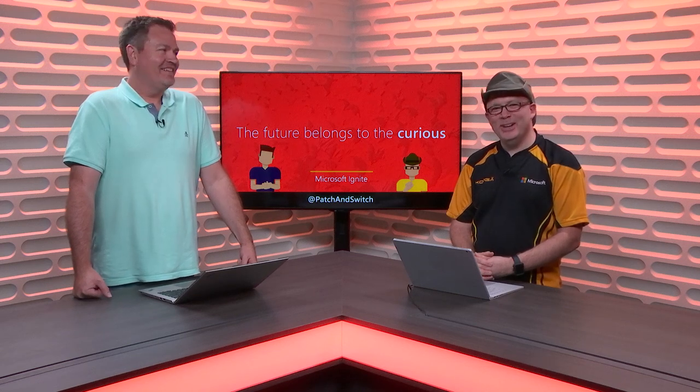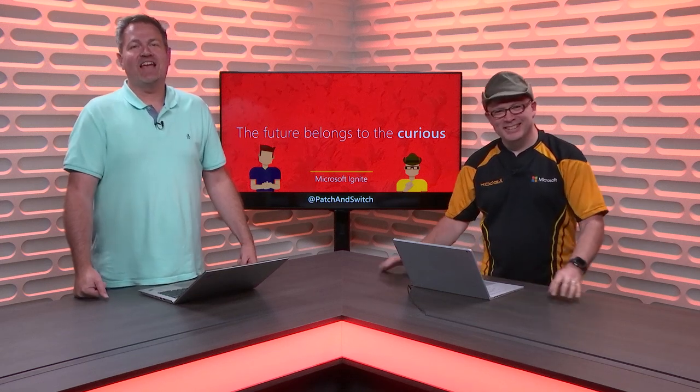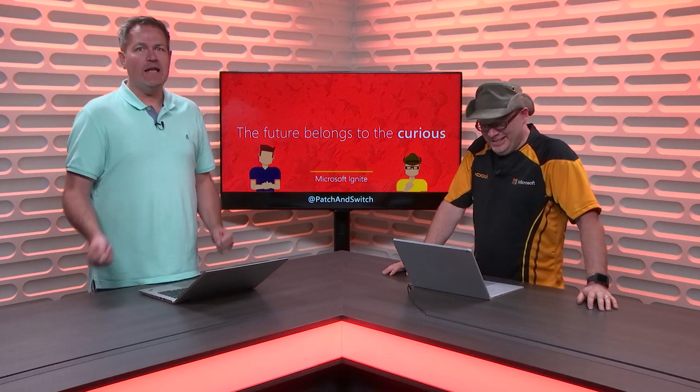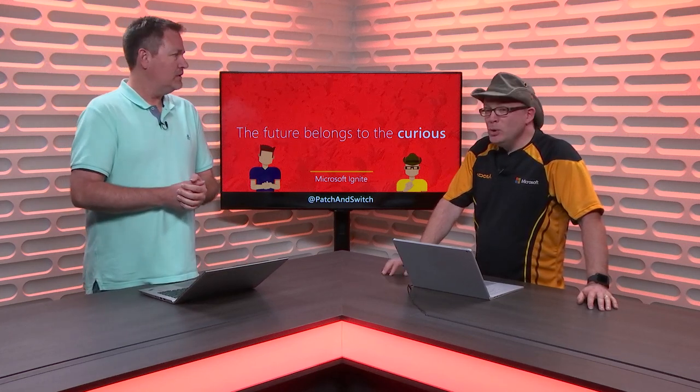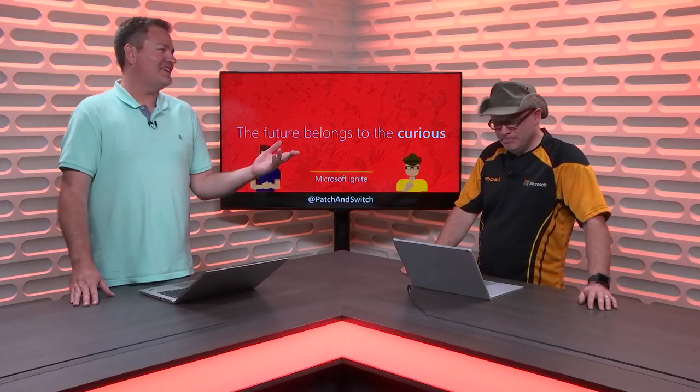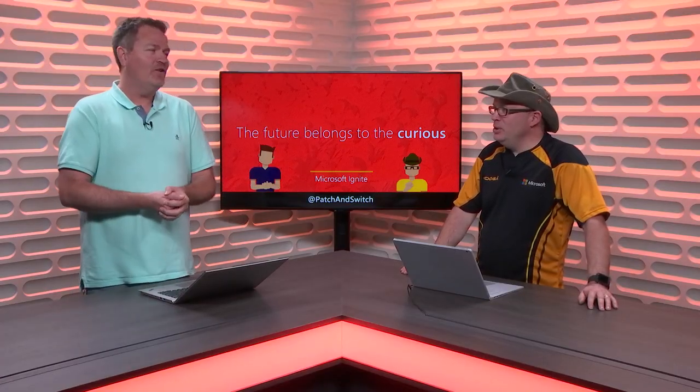Hey, it's Joey Snow. It's Rick Claus. We are on the road to Microsoft Ignite, September 24th through the 28th in Orlando, Florida. Today's episode we are talking about a quick list of what's new. Top 10-ish, give or take a few. Last time we tried to say it was 10, it was more than that, so who knows.